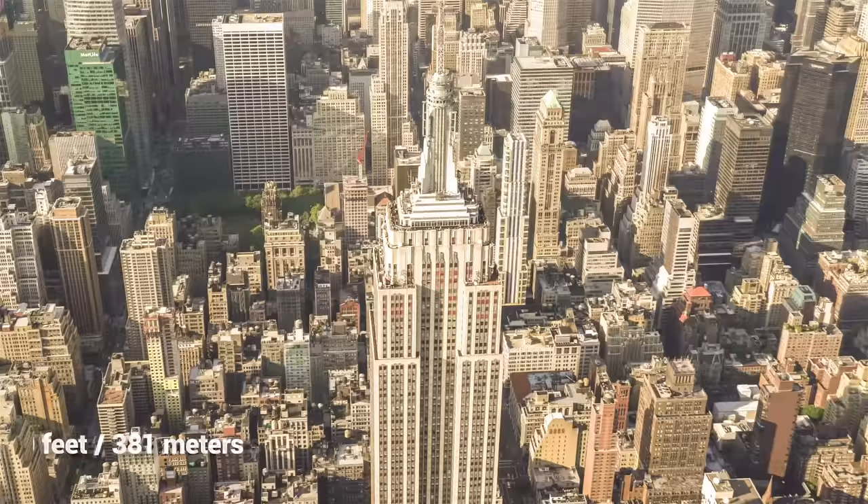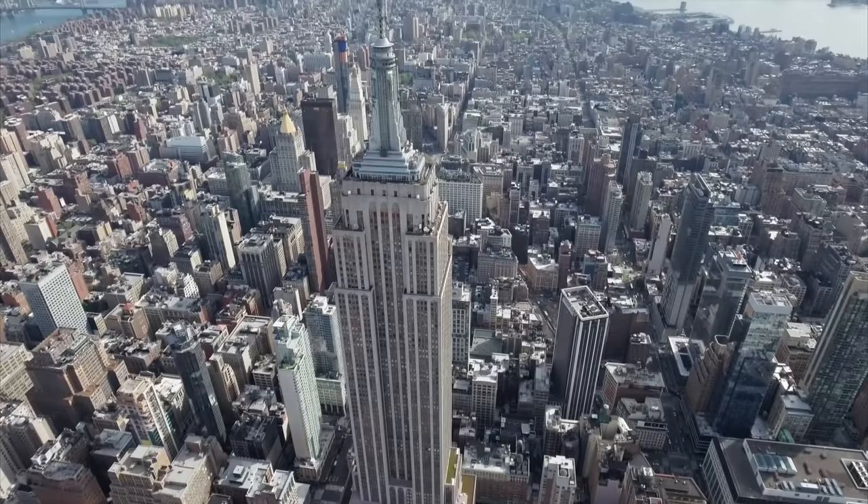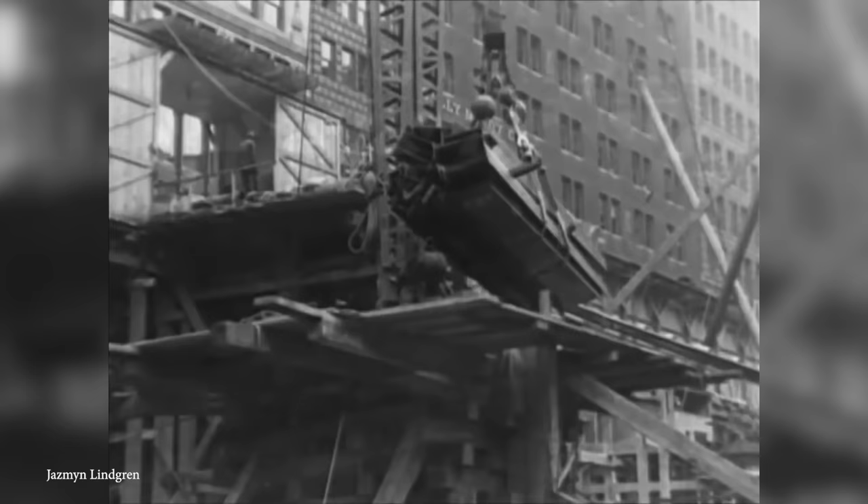Towering over the Chrysler Building, it held the mantle of being the tallest building in the world for a good 40 years, and is held together with a steel frame encased in 200,000 cubic feet of Indiana limestone and granite. But how long did it take to build something like this? Just a year and 45 days — not bad at all.